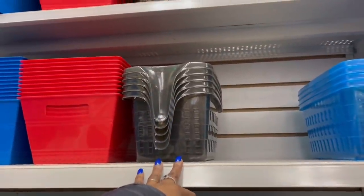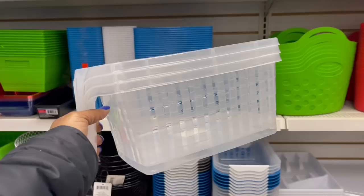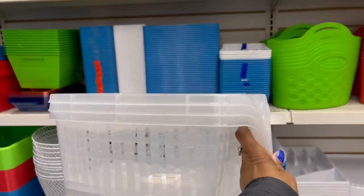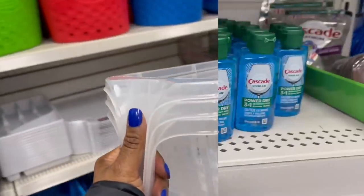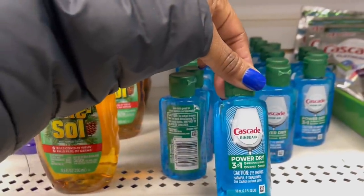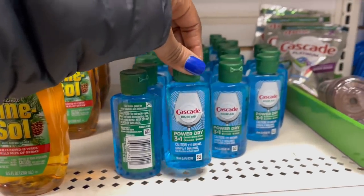I like the clear ones better — I can see what's going on in there. I might keep them both. What is this — these little tiny bottles of Cascade Rinse Aid Power Dry, three-in-one? Get out! I've never seen this — it's so tiny! I don't see any of that cereal that's been floating around on social media.